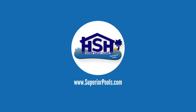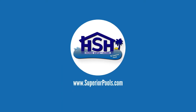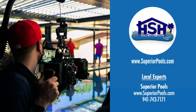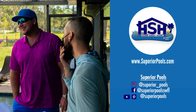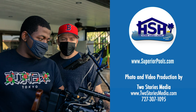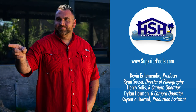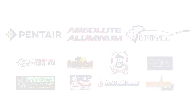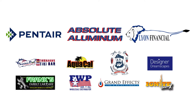If you are interested in having a pool built by Superior Pools, please visit www.superiorpools.com. Home Sweet Home presented by Superior Pools would like to thank our sponsors.